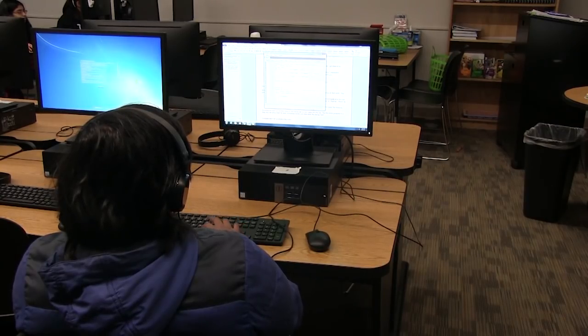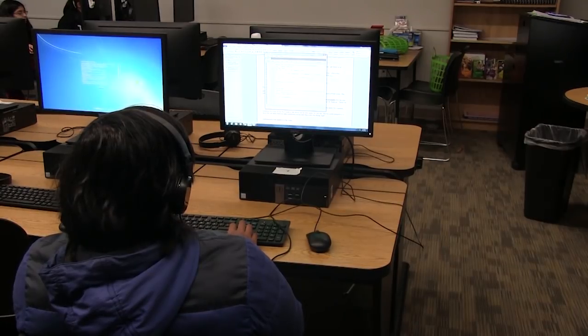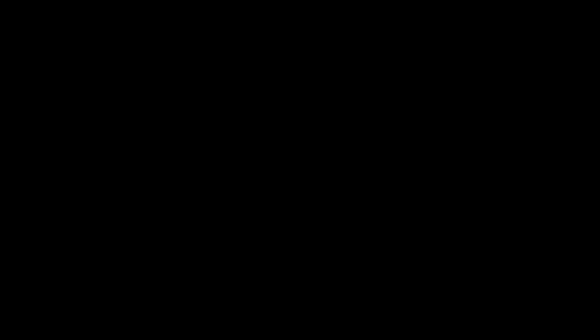Computer science is a prerequisite for AP Computer Science, and it leads to video game design and mobile application programming. I'm Jake Steele, reporting for Vanguard TV.